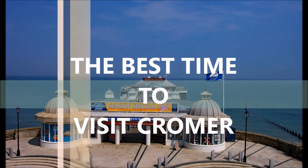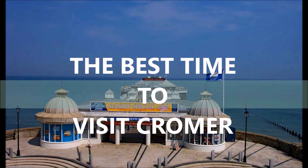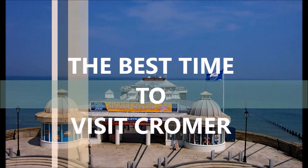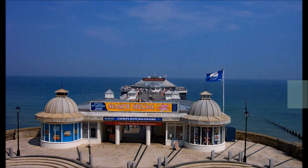Unlike other coastal resorts, Cromer doesn't become a ghost town after the summer season, and there are still plenty of things to do. In this video I aim to demonstrate just why the best time to visit Cromer is in the winter months.